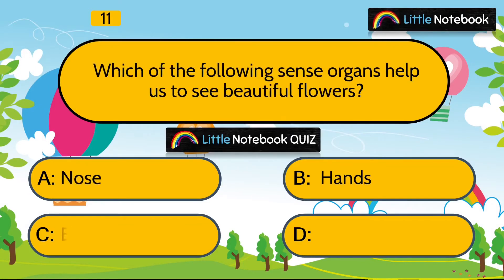Question 11 is, which of the following sense organs helps us to see beautiful flowers? Nose, hands, eyes or all of them? Answer is eyes.